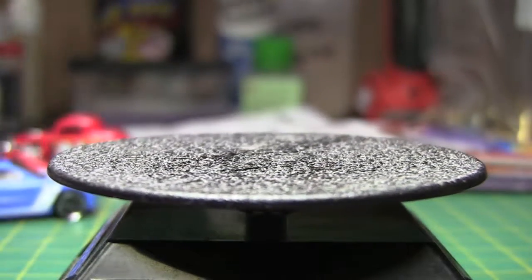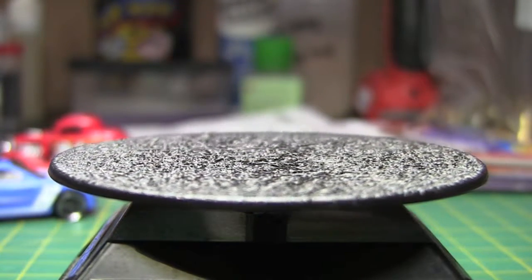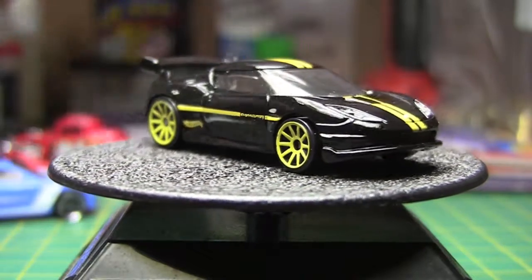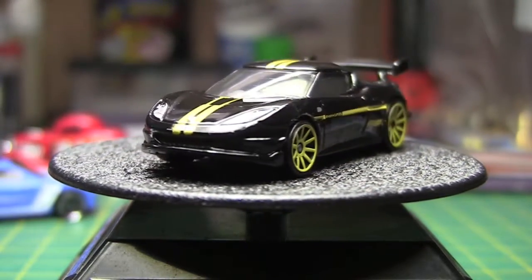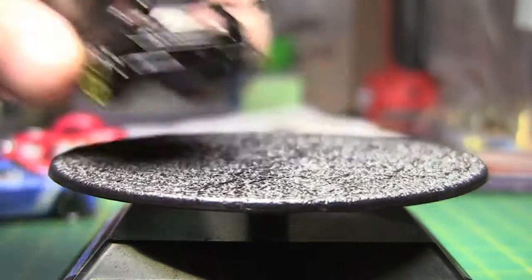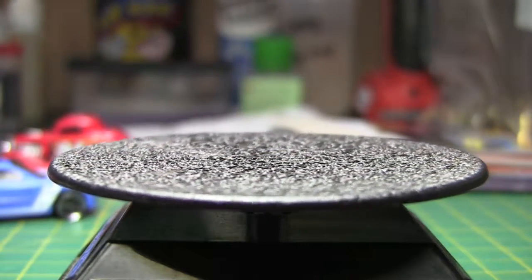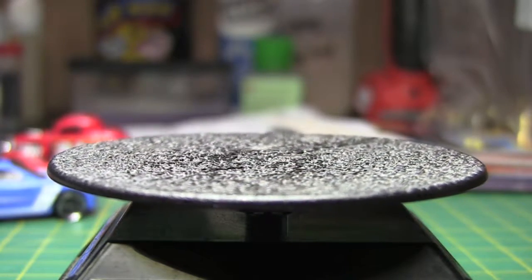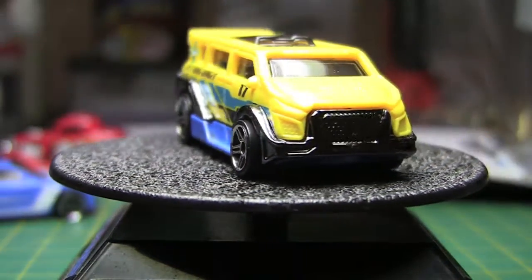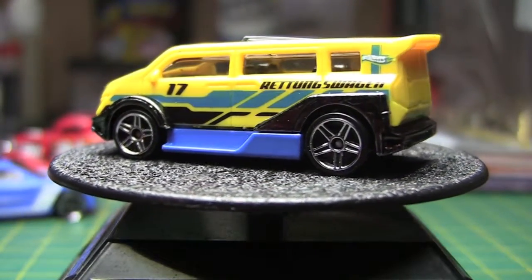Next we've got the Lotus Evora GT4 — another one that doesn't want to be released. There we go. Then we've got the Speedbox from Hot Wheels City. A lot of these were random; it's kind of hard to get a bunch of different ones, and I didn't really pay a lot of attention to most of them. I think on the coupes — the 3-windows — I picked up a few of those. Same colors, actually.